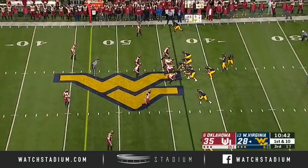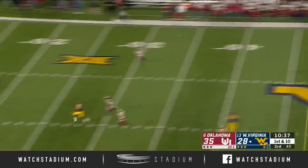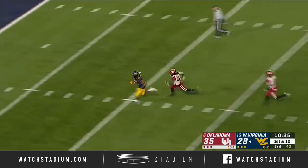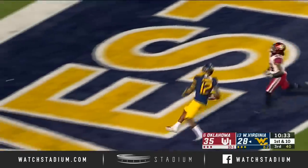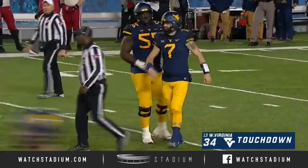Lots of time for Greer and the catch made by Gary Jennings — first down to the 32-yard line. Twenty-two of them have come in the last eight games. Greer trying to throw it deep — Jennings is out there — Gary Jennings, a West Virginia touchdown, 57 yards!